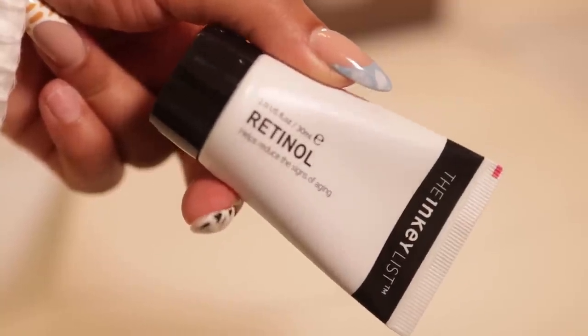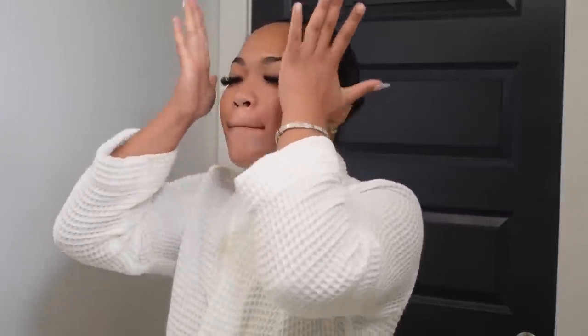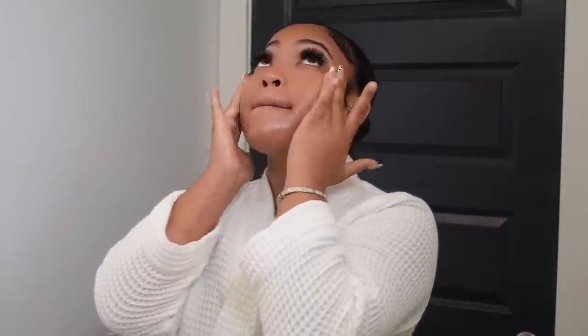The Honeymoon Glow serum also helps with fine lines and wrinkles — it's never too early to start preventing wrinkles, so make sure you incorporate this into your routine. Next I apply a retinol. Every girl needs a retinol in their skincare routine because retinols help with fine lines and wrinkles, they help with acne, and they brighten up dull skin. While I'm asleep the retinol keeps working on my skin. Lastly, I apply my Vitamin C rose oil, which has vitamin C to help brighten up the skin and even out skin tone. This oil has my skin looking really dewy and nice.